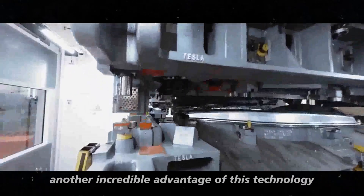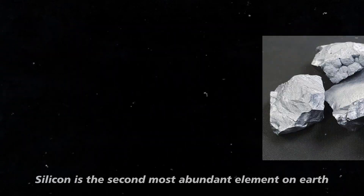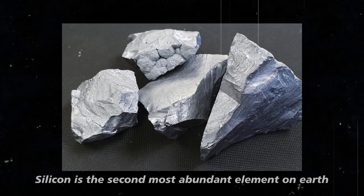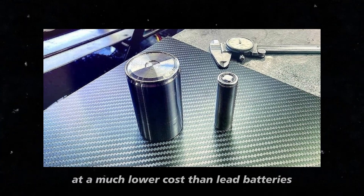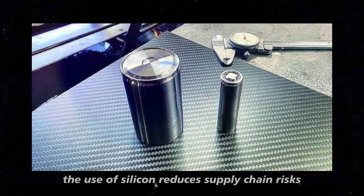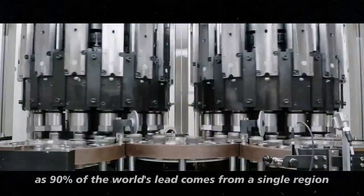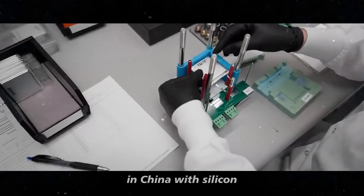Another incredible advantage of this technology is the cost. Silicon is the second most abundant element on earth, which means these batteries can be produced at a much lower cost than lead batteries. Furthermore, the use of silicon reduces supply chain risks, as 90% of the world's lead comes from a single region in China. With silicon, there is no such limitation.